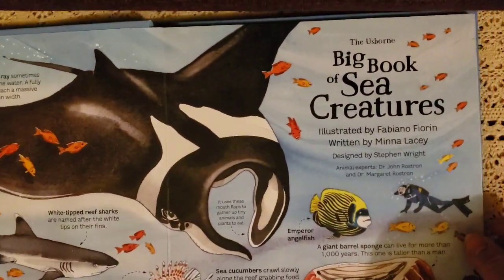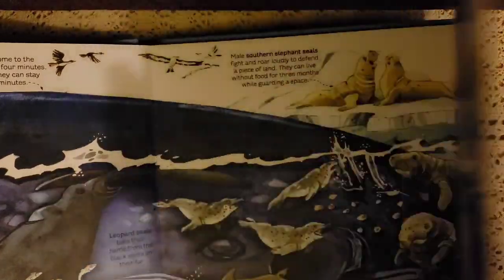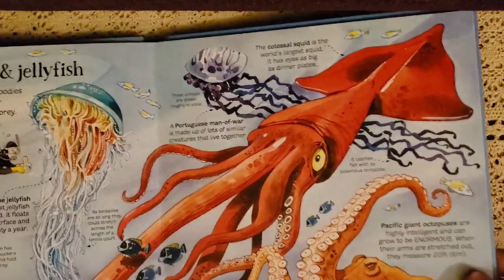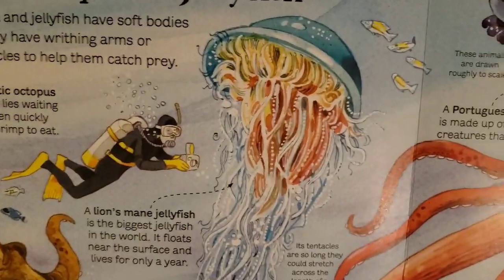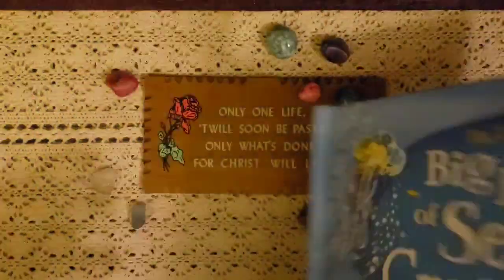We also have The Big Book of Sea Creatures to go along with our ocean unit study. These books open way up with beautiful illustrations and wonderful bright colors. It covers octopus, squids, and jellyfish — very nice books.